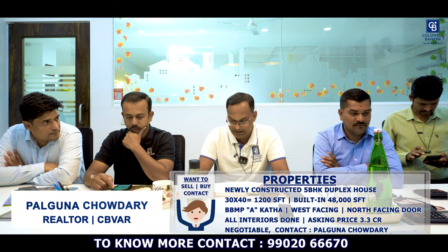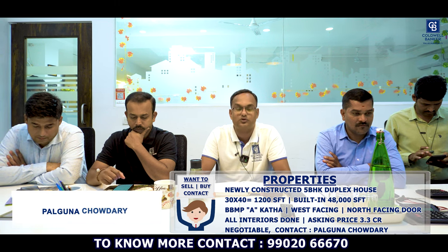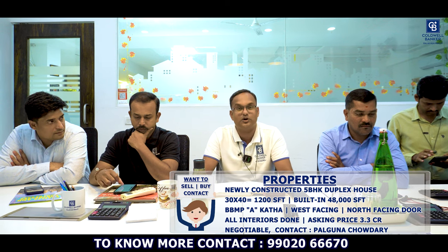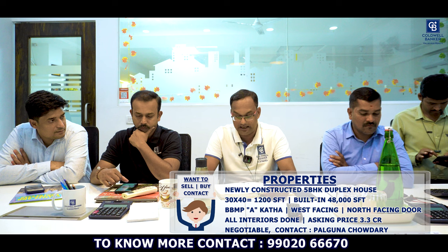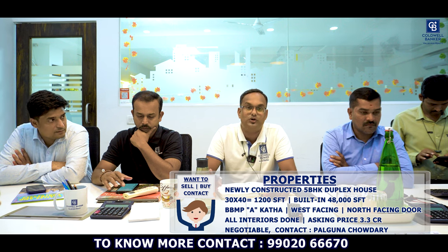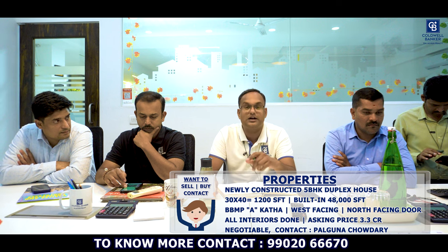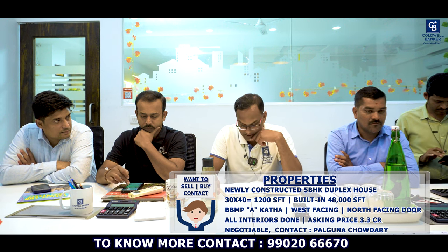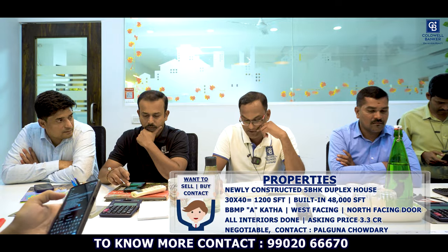This week I have one newly constructed house — a 5BHK independent house with lift. The plot size is 30x40, that is 1200 square feet; built-up area is 4800 square feet. It's BBMP Akrama-Sakrama with clear title, west facing with north door entry, constructed G+3. All interiors are done, it's a ready-to-move property. Asking price is negotiable. This property is located behind Disc Temple, Kanakapur Road, Gubbalala.